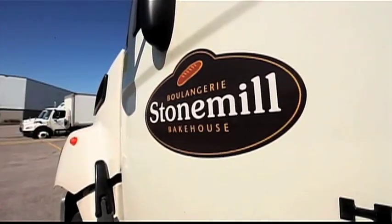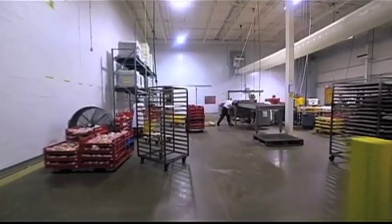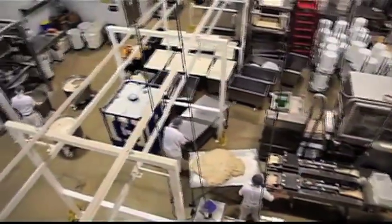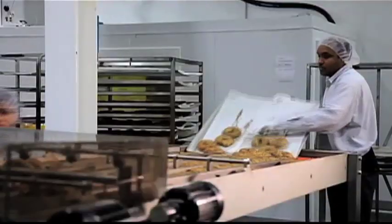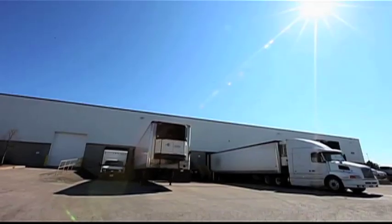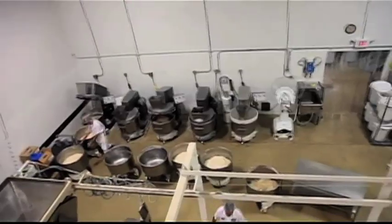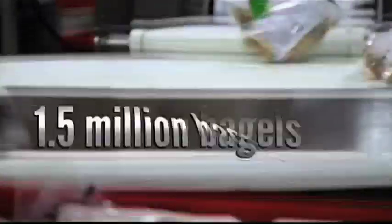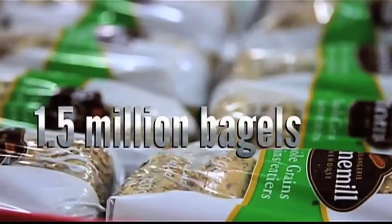Stone Mill Bakehouse, a 40,000-square-foot facility near Toronto, have been in the bagel business for 30 years. My great-grandfather started baking in 1907. My parents had a very successful multi-unit retail bakery in Germany. They retired in the early 1980s and came to Canada. Stone Mill still use artisanal methods in their baking, but produce on a large scale, selling close to 1.5 million bagels a year.